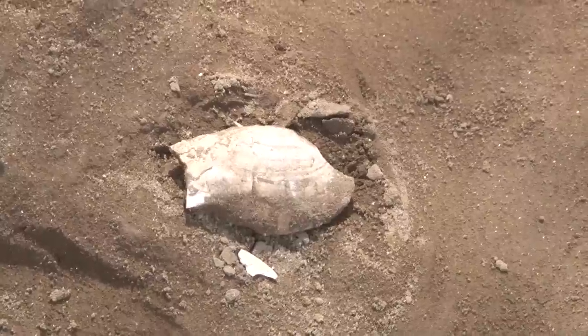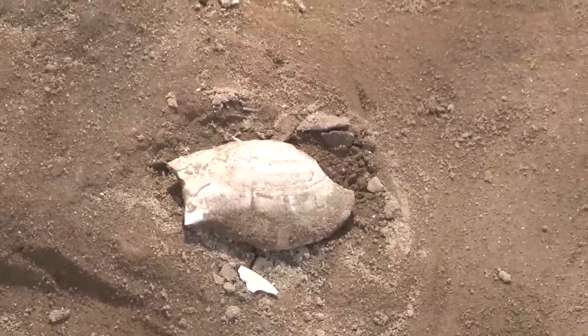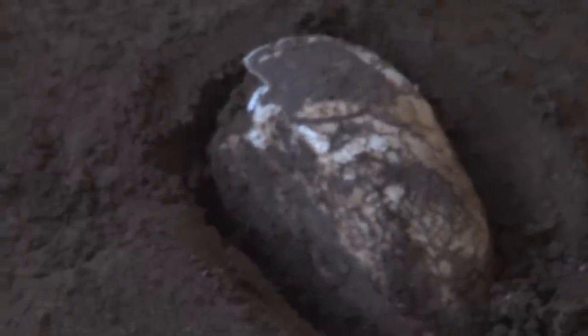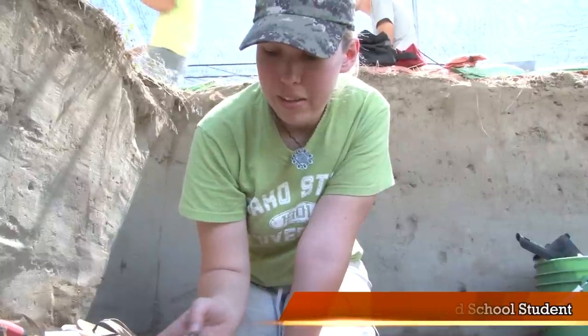As we've excavated, we've uncovered a river mussel. This species is Margaritifera falcata — it's one of two river mussel species we have in the Sandman River Canyon. River mussel shells are important because they can tell us about the environment at this time — about aridity and precipitation through stable isotope analysis.